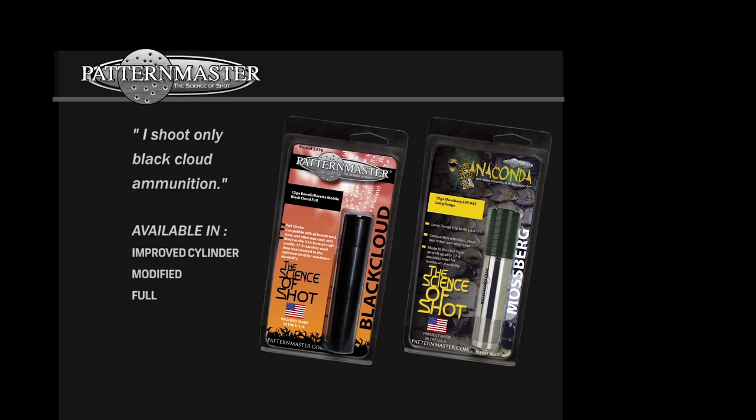One of the first things you need to ask the customer when he comes in to buy a tube is the type of ammunition he's using. If he says he shoots nothing but Black Cloud ammunition, you'd want to direct him toward either the Anaconda or the Black Cloud tube. We make a tube specifically for Black Cloud — in cooperation with Federal when they first came out with it, they wanted us to make a tube that would shoot their ammunition very well. Our Black Cloud tube is available in long range, mid range, and short range. Or they could choose the Anaconda in long range, mid range, or short range, which would also shoot that ammunition.